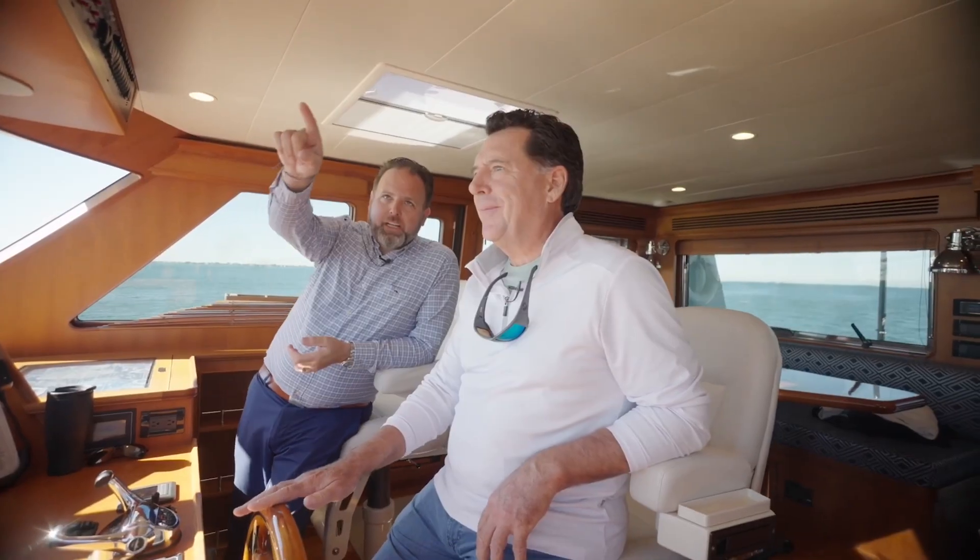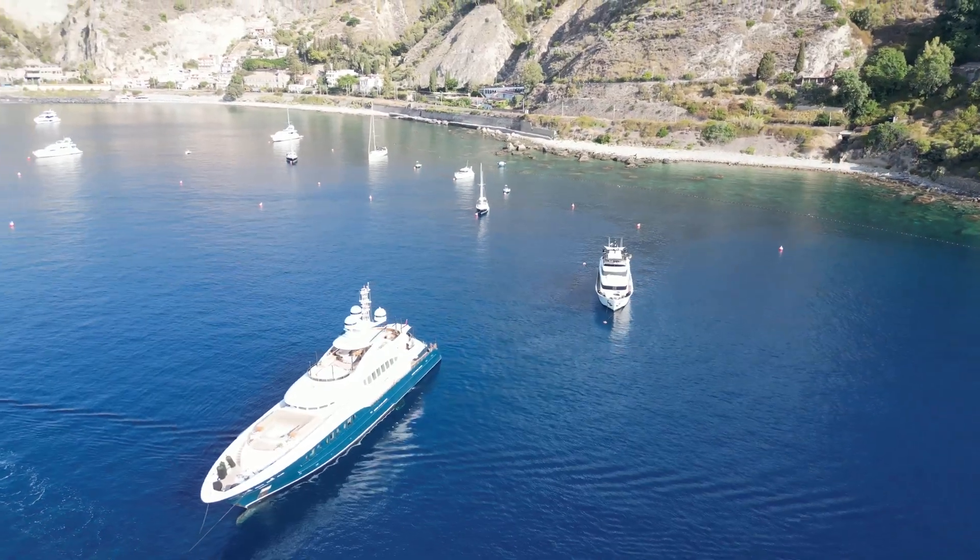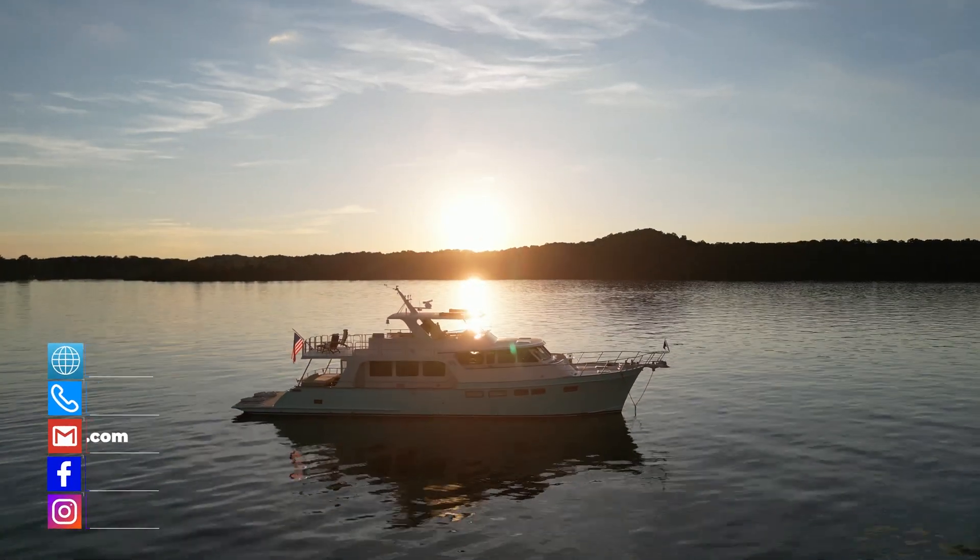Welcome to the Everything Yachting YouTube channel. Our goal is to help yacht buyers, yacht owners, and yacht sellers through interesting, educational, and informative discussions on topics that are anything and everything yachting related.